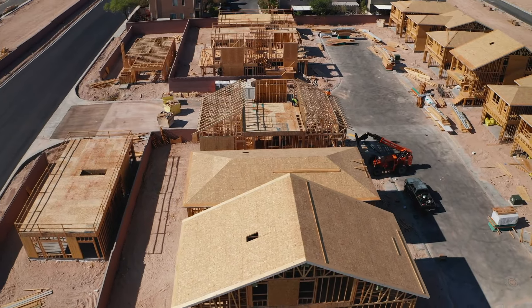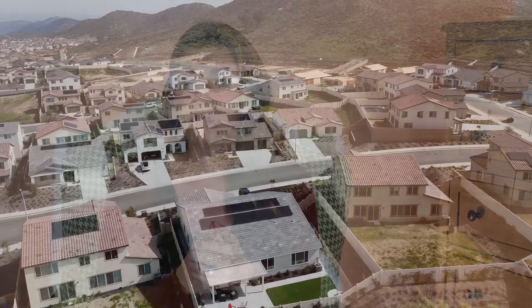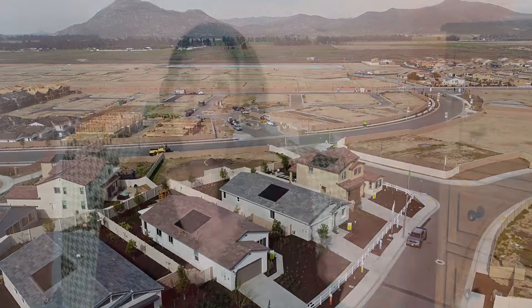The first thing that struck me about this community is that it's a really good value. We help a lot of clients with new construction home purchases, and I had certain expectations before visiting — that Luminary would be similar to a lot of other new construction communities in North Winchester. There has been a ton of new construction happening here over the past several years, and it's one of the more affordable options compared to other new construction in cities like Temecula and Murrieta.